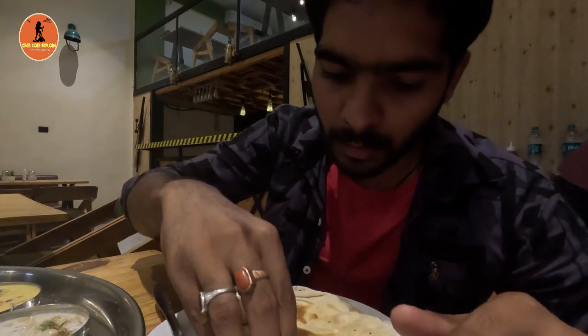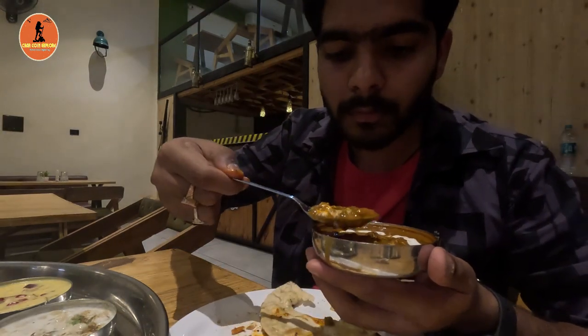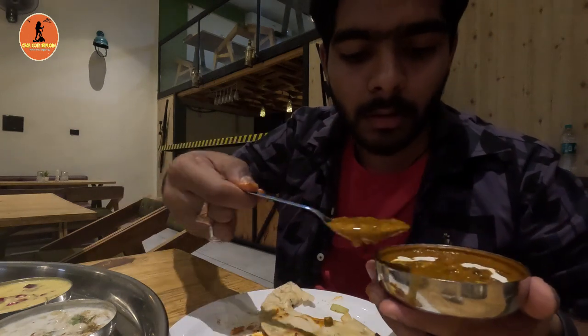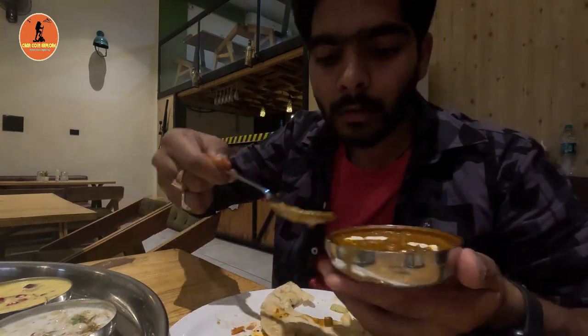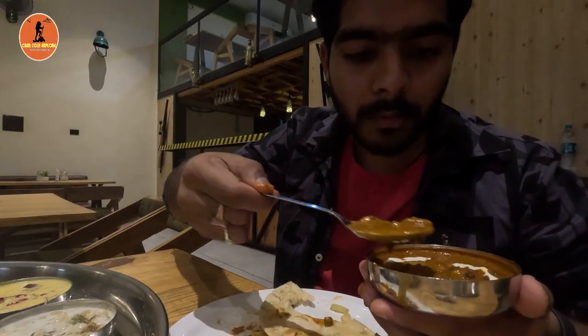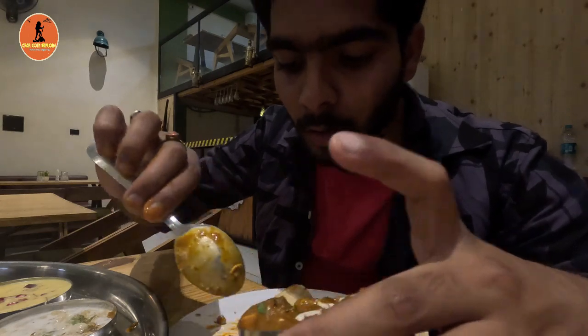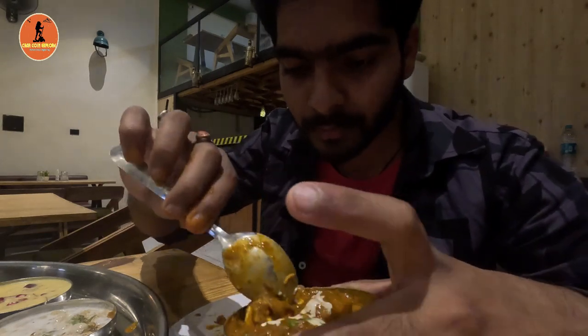Now let's switch to the main course. I'm trying all the curries with roti — there are a plentiful number of curries in this thali. I tried each and every curry, but personally my favorites are paneer, chole, and sev tomato. All curries are properly cooked and flavorful. Regarding quantity, it is decent and they also provide unlimited curry, which is a great thing.